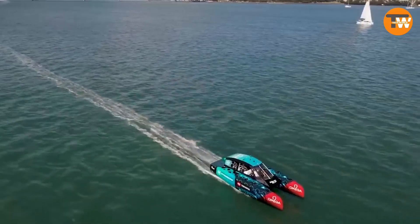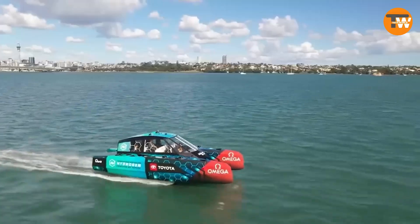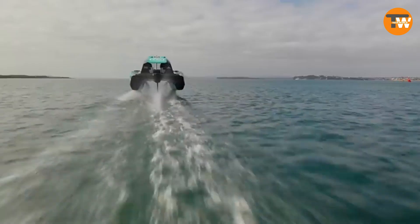The catamaran is electric, with engines producing 295 horsepower. It's 33 feet long, 15 feet wide, and weighs 10,500 pounds. Surprisingly, it took only nine months to design, build, and launch.